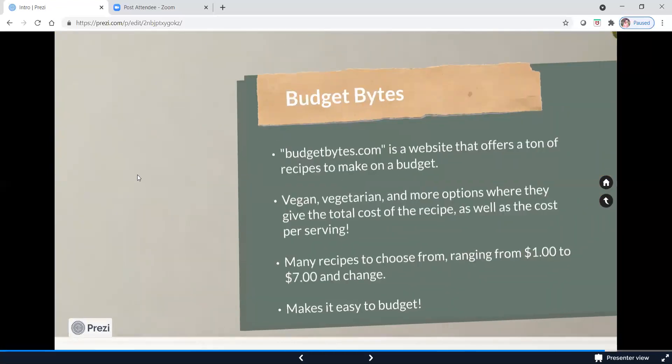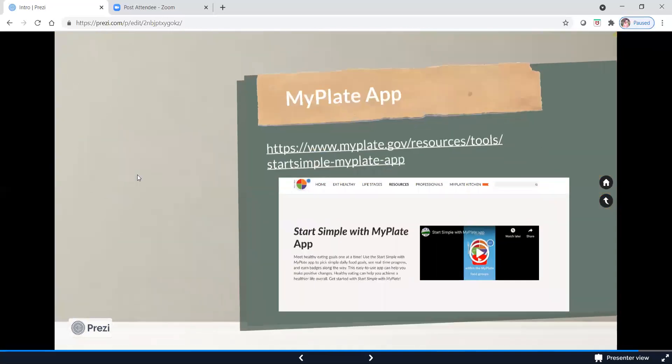Budget Bites is another great resource — a website that gives you tons of recipes so you can plan your meals throughout the week. They have vegetarian and vegan options, and meals range from about one dollar up to seven dollars. And lastly, the MyPlate app, which you recently learned about. I downloaded it myself — it's very easy to follow and user-friendly. If you have a smartphone, I'd highly suggest downloading it. It has tons of resources at your disposal at any time. You can log in and set goals for yourself. There's no calorie counting; it gives you gentle reminders throughout the day, checking in to ask if you've had a serving of vegetables today.